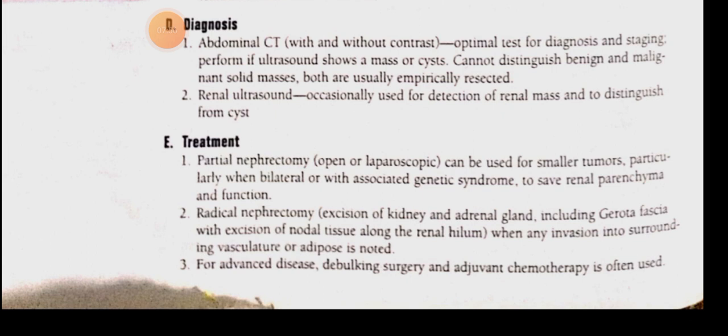Ultrasound is the best initial test, which differentiates between whether this is a tumor or a renal cyst. The best next step after ultrasound is CT scan of the abdomen and chest, which is helpful for staging purposes — CT scan of the chest is also performed at the same time.